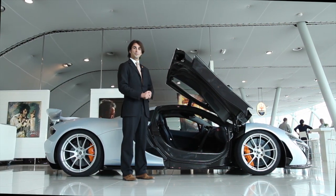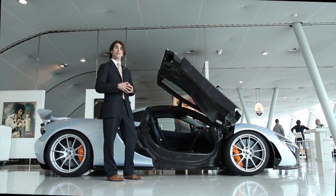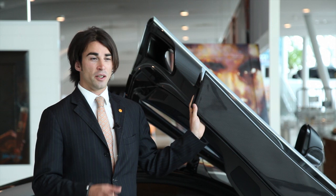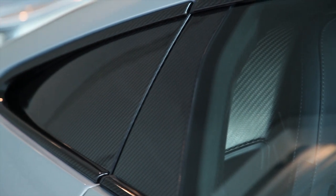The McLaren P1 is predominantly constructed of carbon fiber. McLaren's history with carbon fiber goes very far back, and as a manufacturer, we feel we have almost ownership of this incredible material. The McLaren P1 is designed in the McLaren Technology Center, literally next door to where our Formula 1 cars are designed. This allows an incredible amount of transfer of technology, processes, and know-how between Formula 1 and our road car design — one extremely good example being the carbon fiber chassis and carbon fiber generally.